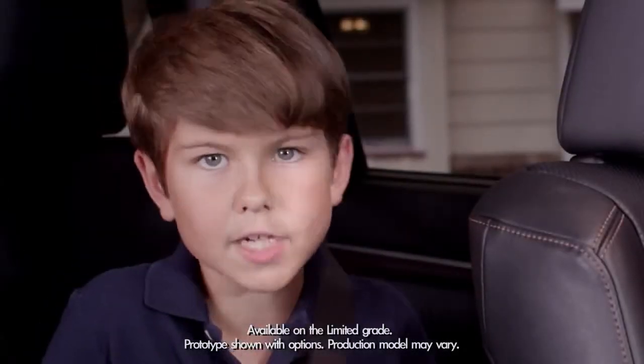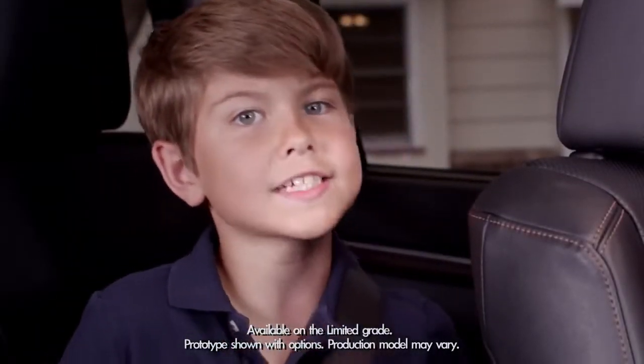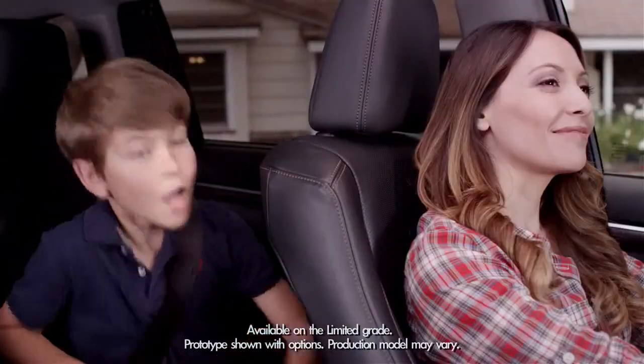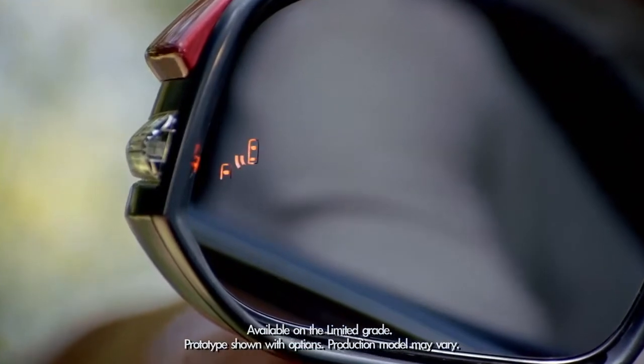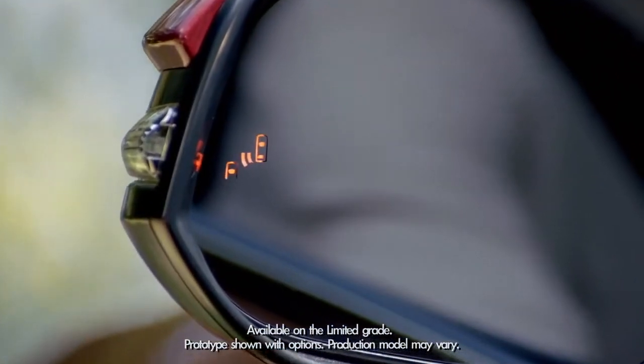Today we're going to talk about something much better and more reliable than your kids screaming in your ear at the last minute. I'm talking about the Highlander's available blind spot monitor with rear cross traffic alert.